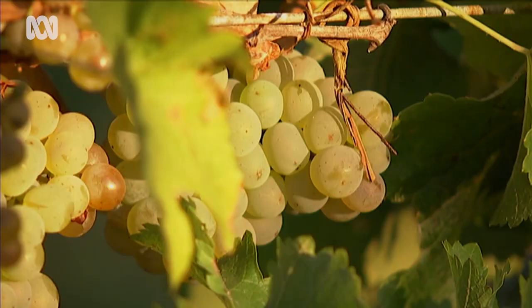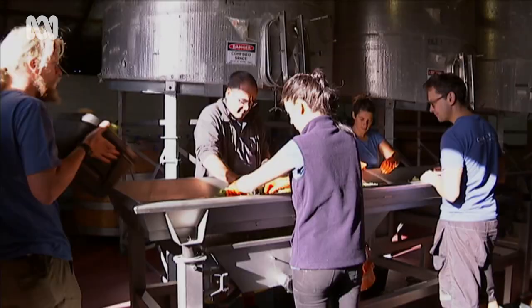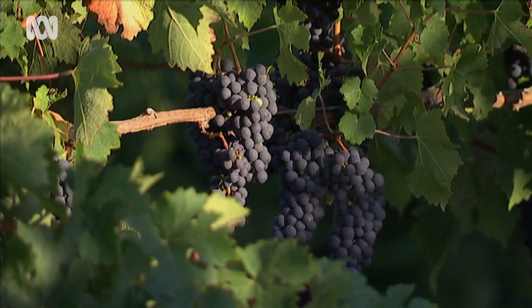It's not woogie woogie, crazy head stuff. It is scientific through observation, but you also do have to have faith. Essentially we're mining the soil — instead of getting gold, we're getting grapes.